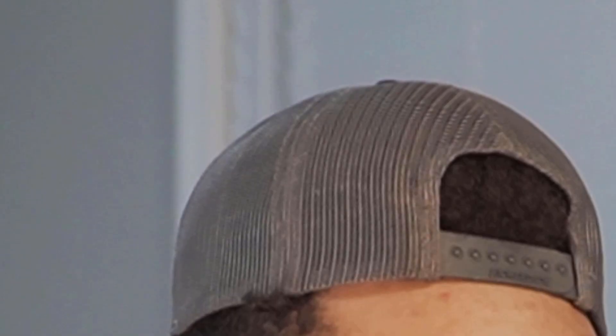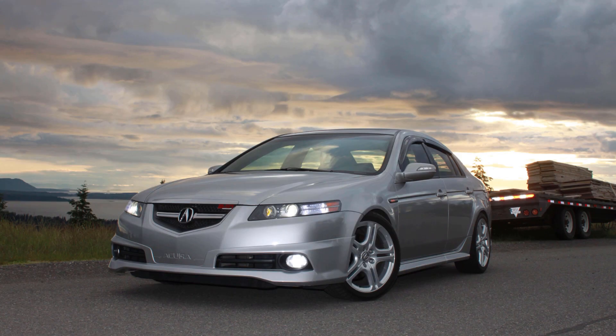Next up, we've got another TL. I think this is almost the last TL. This is a basic TL — really clean. This is the perfect daily setup. I'm going to give this one a seven and a half. I don't care what you guys say; I know it doesn't have a lot of mods, but it's a clean TL.